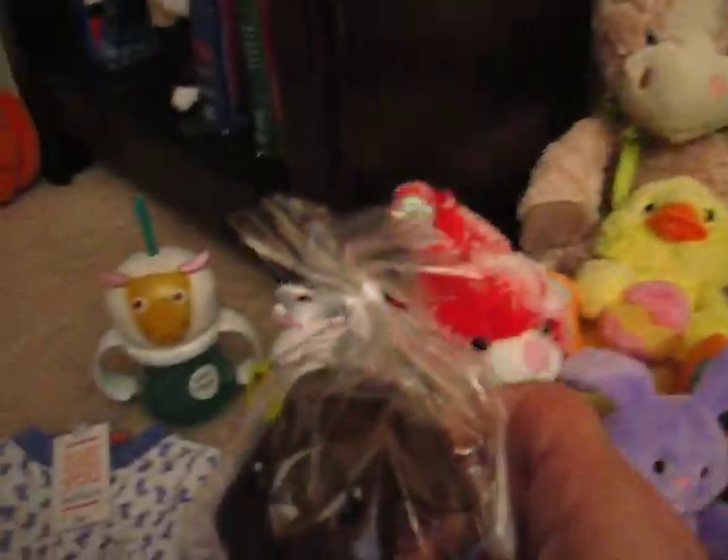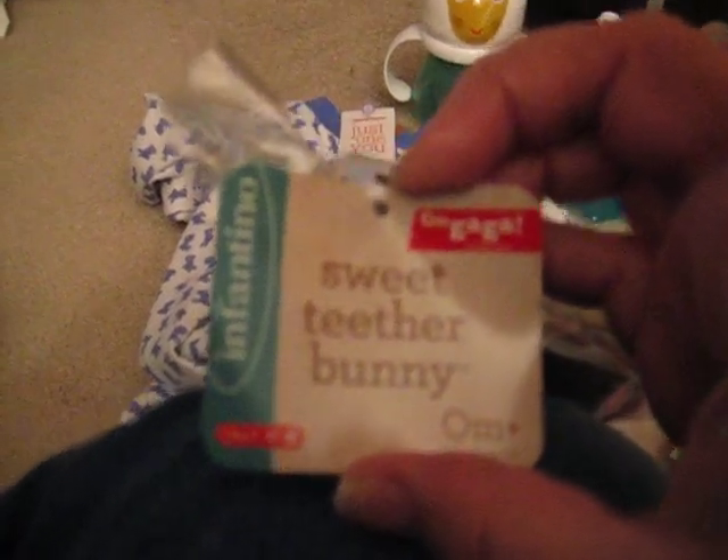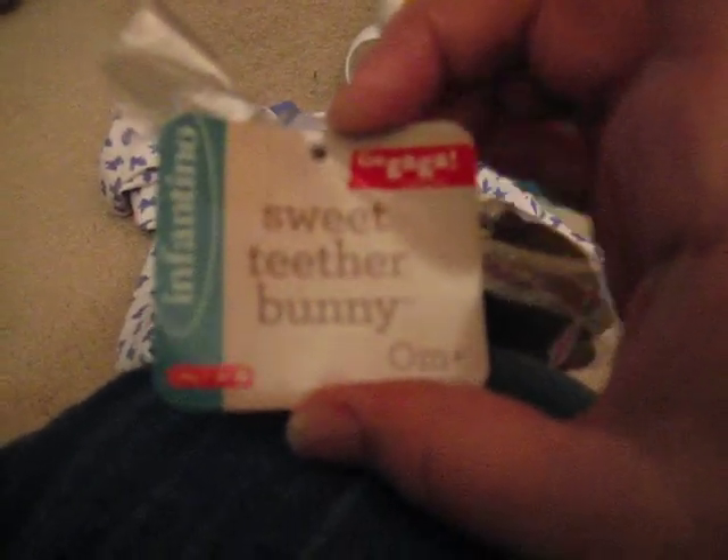This one actually says Teething Bunny. The ears are kind of pushed back. The tag says Infantino, Go Gaga, Sweet Teether Bunny. That was $1.